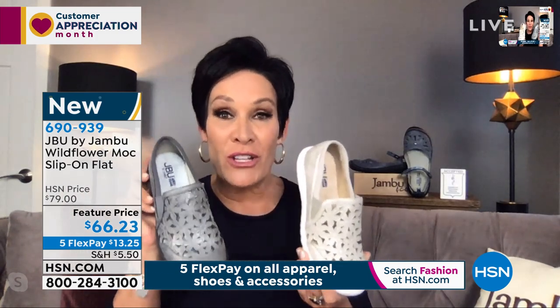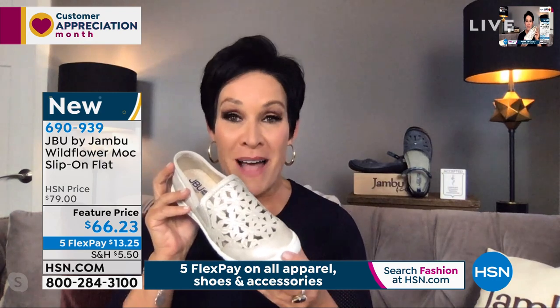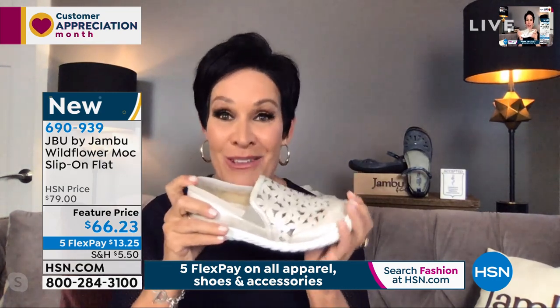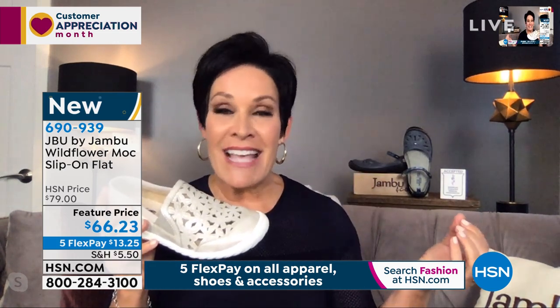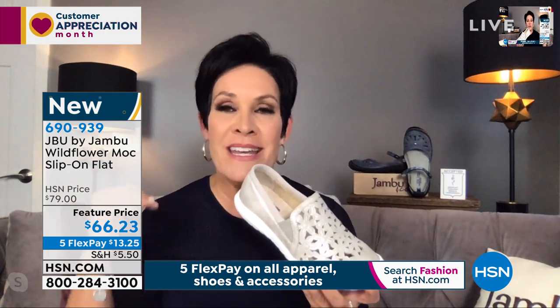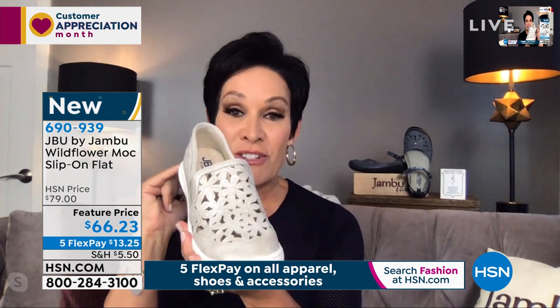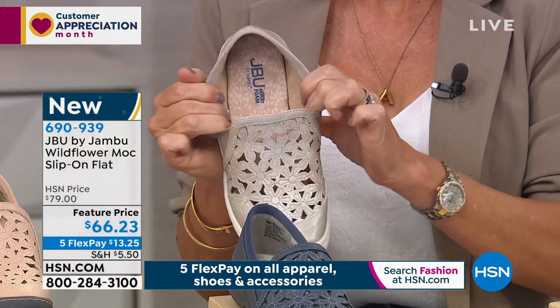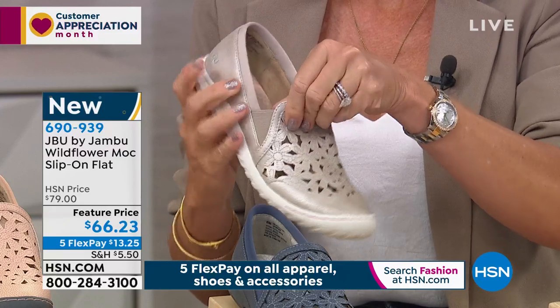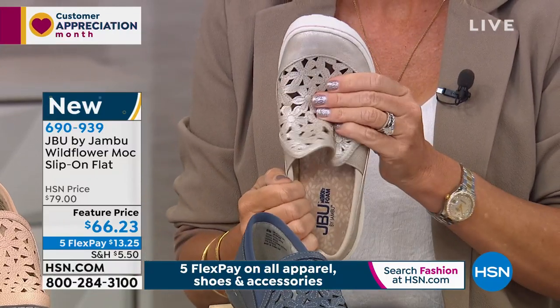The cream shimmer and the gunmetal are brand new for the wildflower moccasin, so you are the first to see them, even on our Jambu family website. A driving moccasin, a loafer — just like Mary Janes have been in fashion for many years, loafer style is also inherent of timeless elegance. Beautiful cushioned detailing around that toe box, open airiness of that floral cutout design. With the double goring, you can slip this on so simply and easily. And with that extra little metallic sheen, it's like you've got your gold jewelry down at your feet.